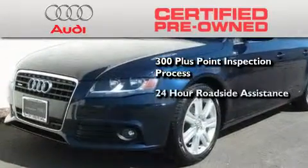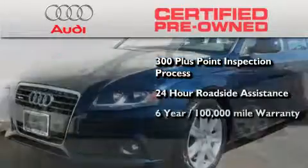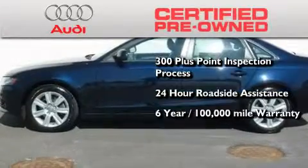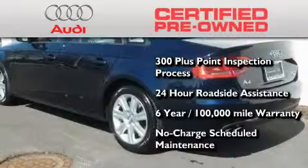24-hour roadside assistance, a factory-backed limited warranty for up to six years or 100,000 miles, and the balance of no-charge scheduled maintenance.